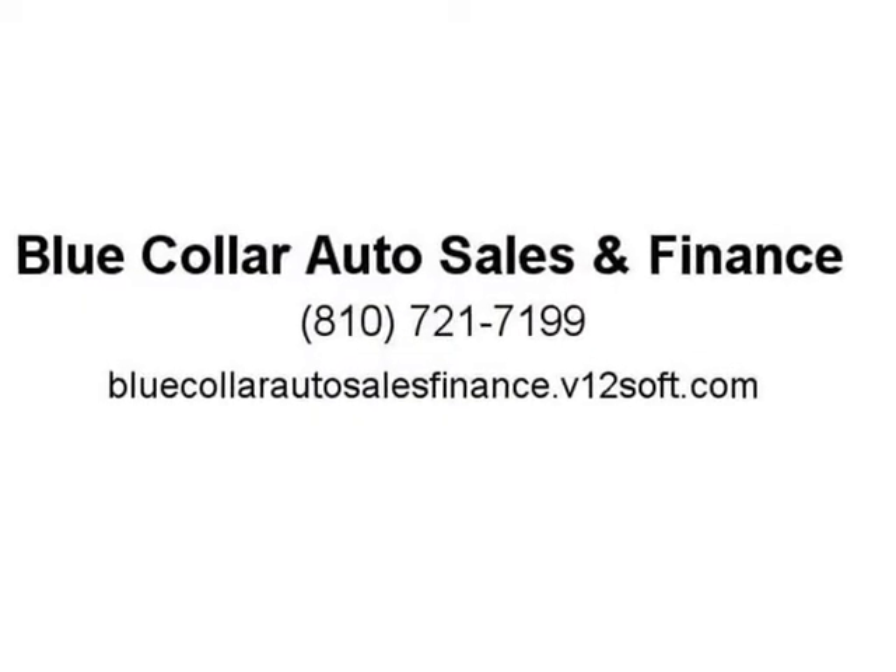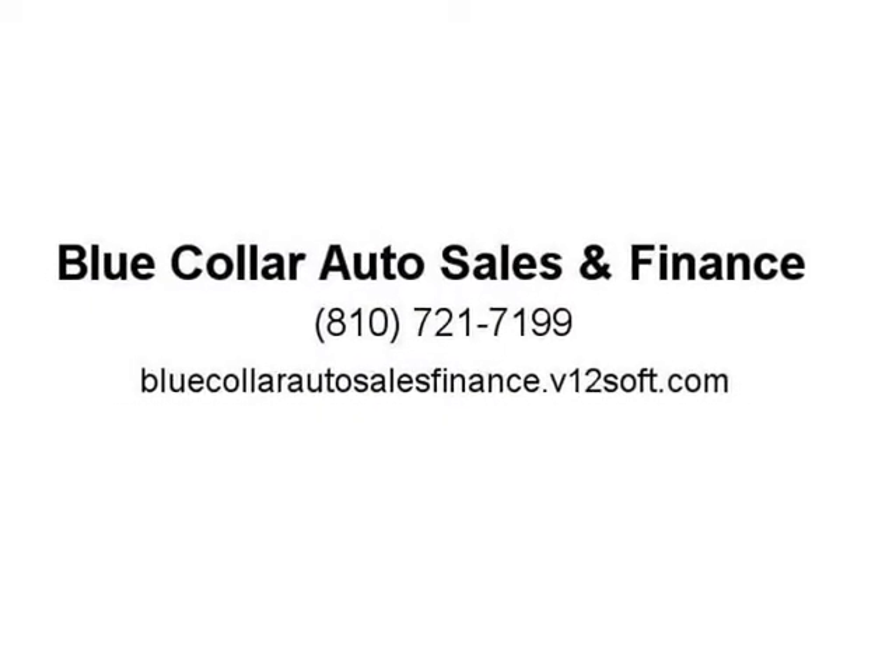All repairs come with a 1-year warranty. Video of diesel running is available on our website. Get the job done confidently and comfortably. Buy with confidence at Blue Collar Auto Sales, founded on honesty, integrity, and respect.